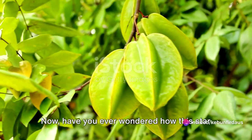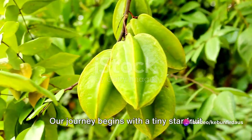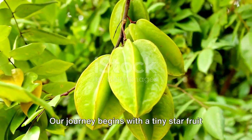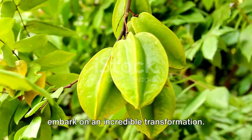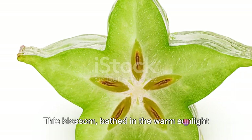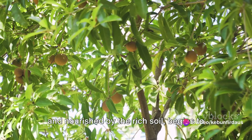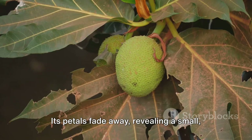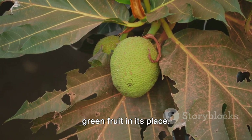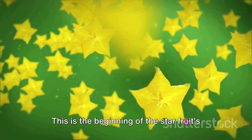Have you ever wondered how this star makes its journey from tree to table? Our journey begins with a tiny star fruit flower, a delicate blossom about to embark on an incredible transformation. This blossom, bathed in warm sunlight and nourished by rich soil, begins to grow and change. Its petals fade away, revealing a small green fruit in its place. This is the beginning of the star fruit's life cycle.